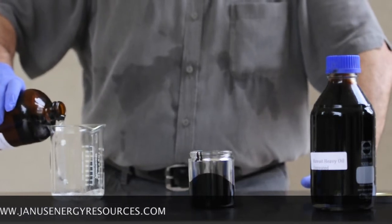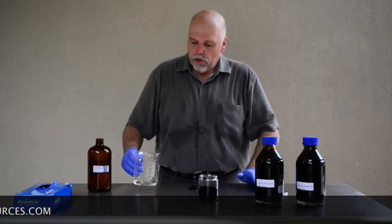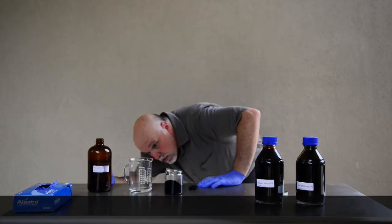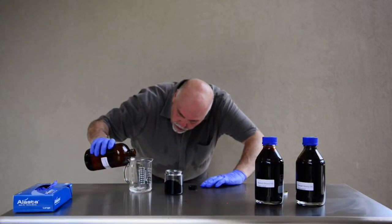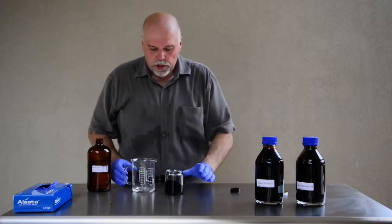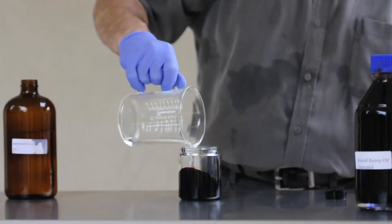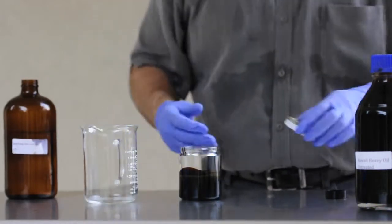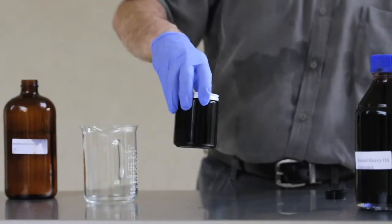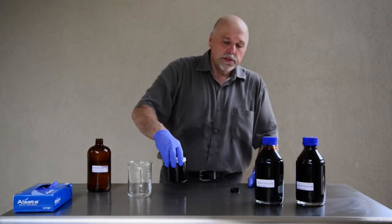For the purpose of this demonstration, we're going to add a little bit of our product — equivalent to about 7%. We're basically going to take this oil, pour it into the product, and we won't even have to really mix it. This would normally be done in a centrifuge-type setting. I'm just going to shake it around, kind of like making a martini.